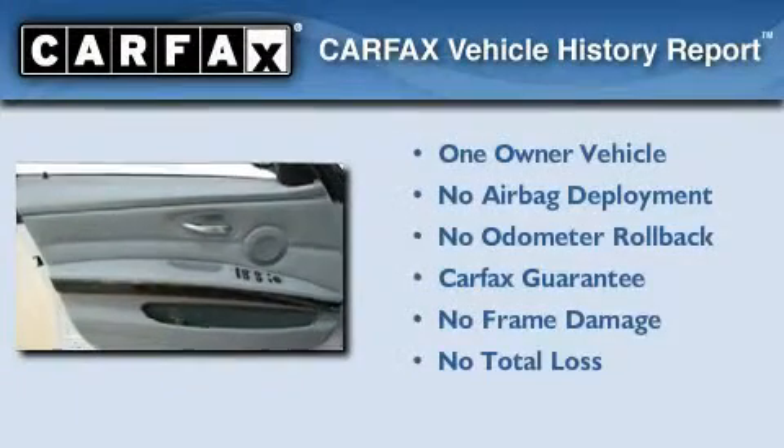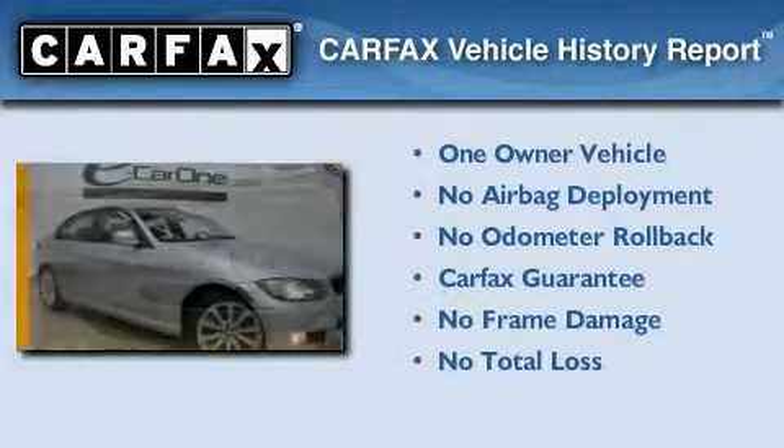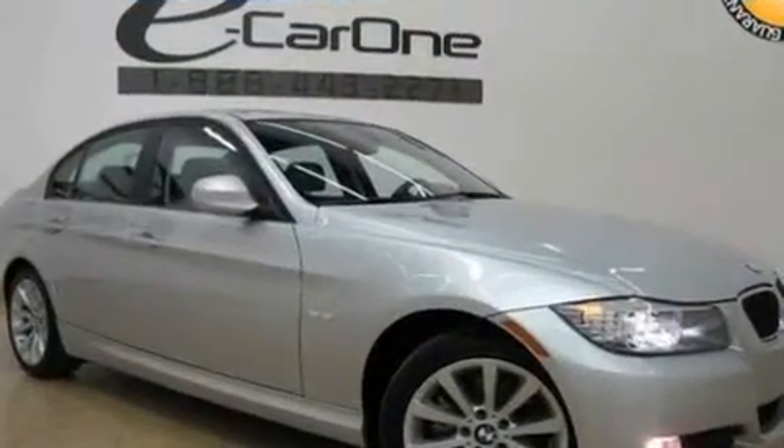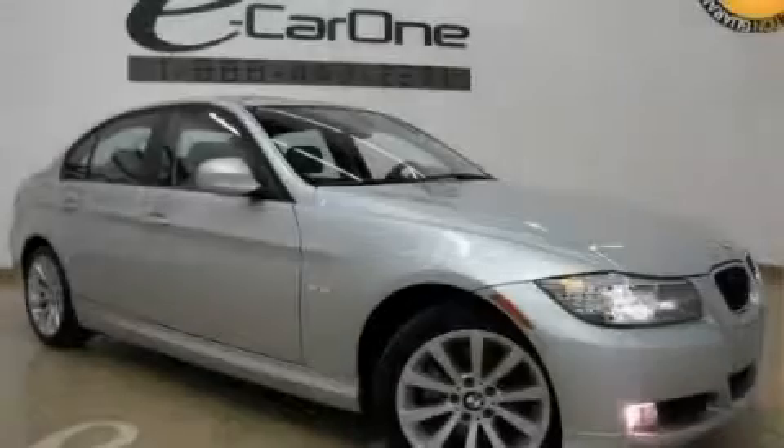This BMW has had only one owner and it qualifies for the Carfax buyback guarantee. Contact us today to schedule your opportunity to see this automobile in person.